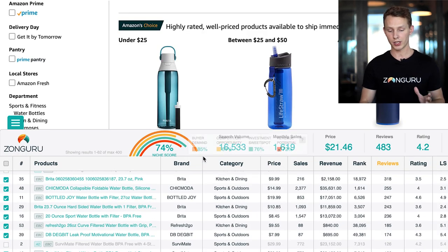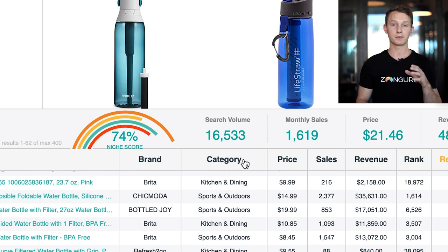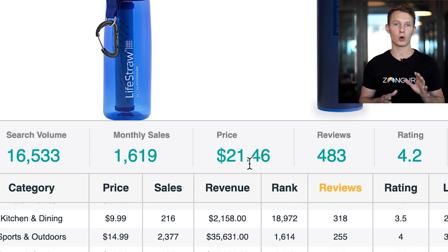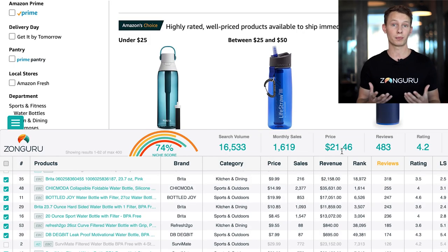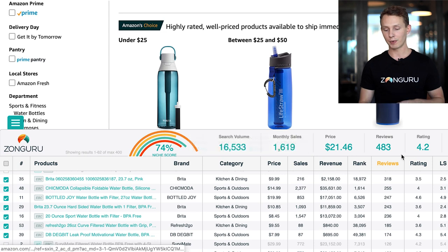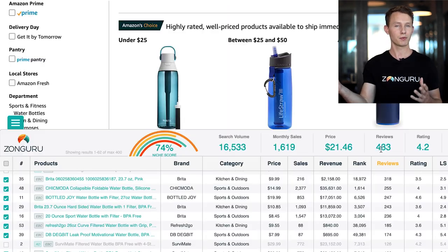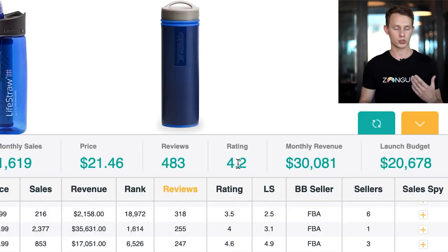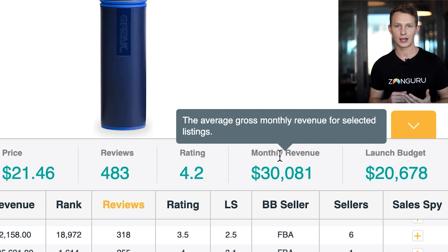The search volume shows buyers search for 'filtered water bottle' over 16,000 times a month. The average seller does over 1,500 monthly sales, and the average price is around $21–$22, which is a really good price point — putting a significant amount of money in your pocket per sale. The average number of reviews is a little on the high side, playing into the competition score, with an average rating of 4.2.